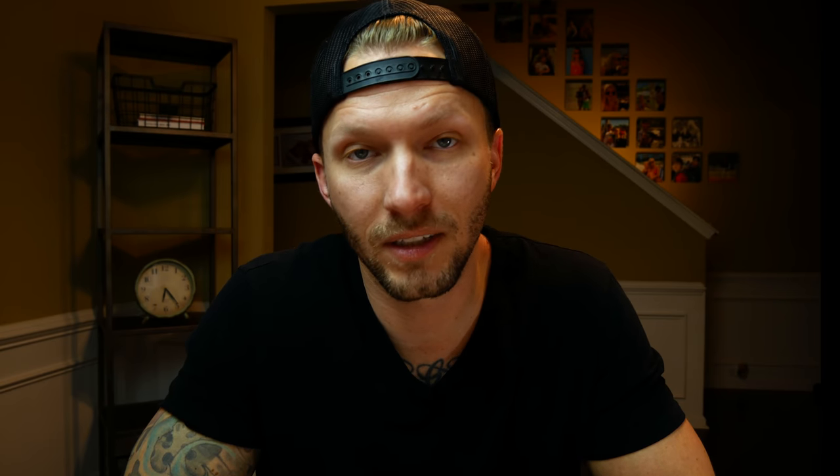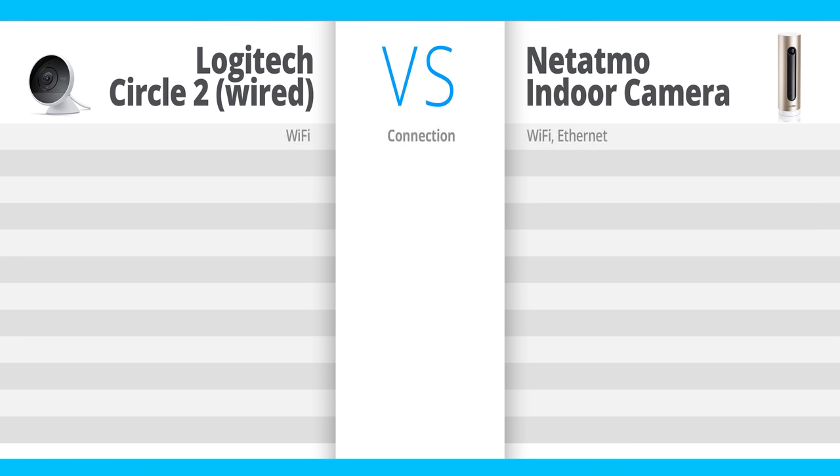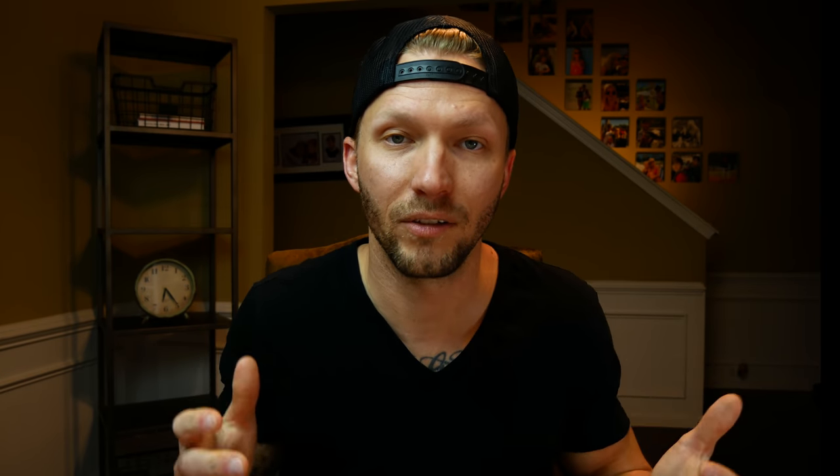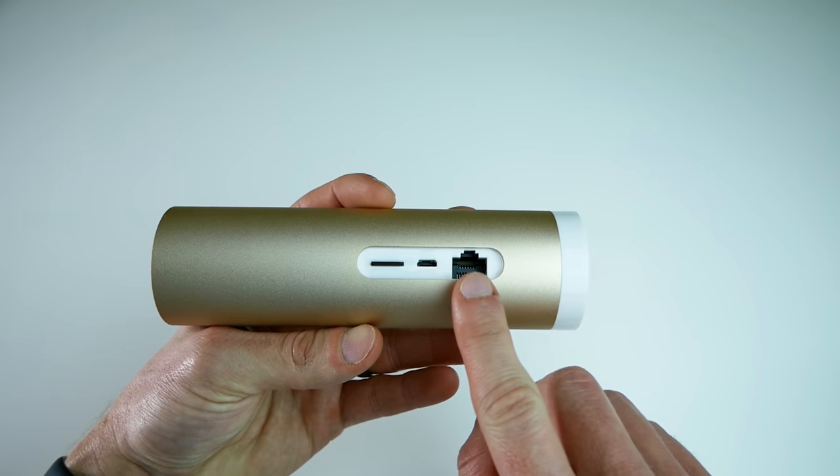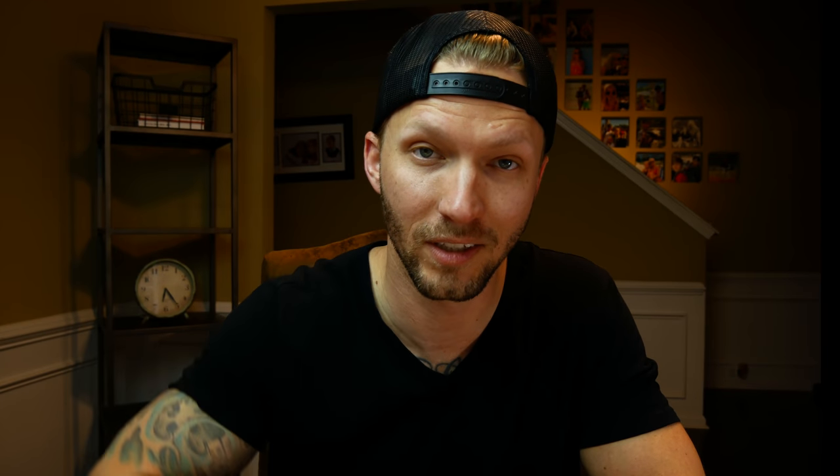Let's go ahead and get right into the comparison of these two cameras. First up is the connection type. The Logitech Circle 2 supports Wi-Fi, whereas the Netatmo indoor camera supports Wi-Fi as well as Ethernet. That is a great feature if you have Ethernet available — you can hardwire it in and you're going to have more reliable video feeds and connections. So we'll put that as a plus on the Netatmo side.